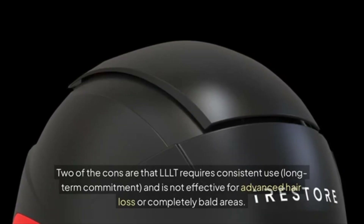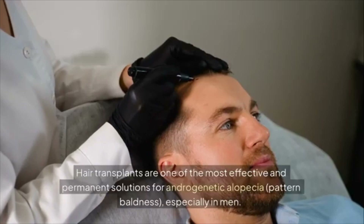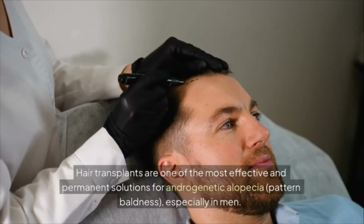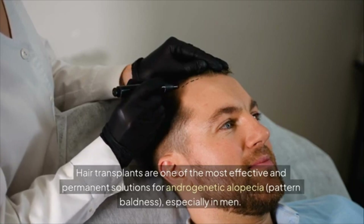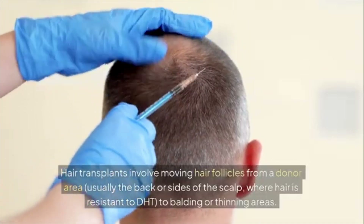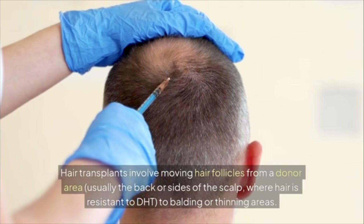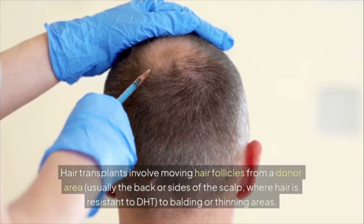Hair transplant surgery is one of the most effective and permanent solutions for androgenetic alopecia, especially in men. Hair transplants involve moving hair follicles from a donor area — usually the back or sides of the scalp, where hair is resistant to DHT — to balding or thinning areas.